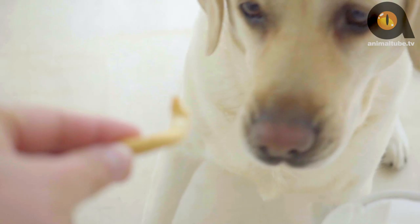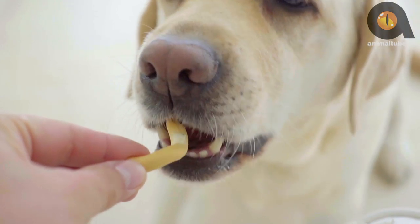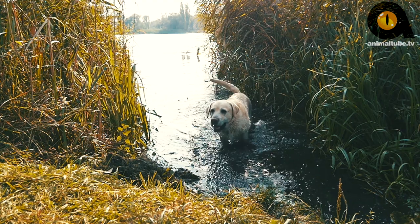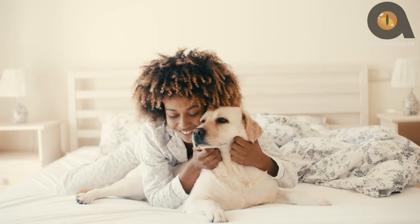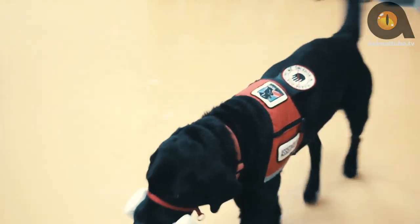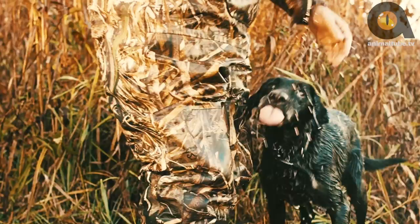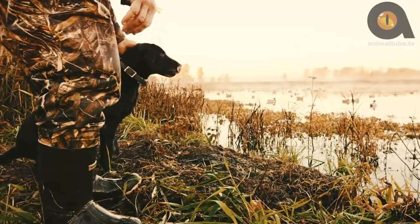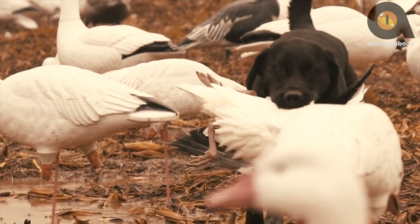Temperament. The Labrador has the reputation of being one of the most sweet-natured breeds, and it's well-deserved. They're outgoing, eager to please, and friendly with both people and other animals. Despite his popularity both as a companion and as a service dog, the Labrador is, first and foremost, a retriever. His role as such is to remain close to his master at all times, until required to retrieve an animal or bird that has been shot.